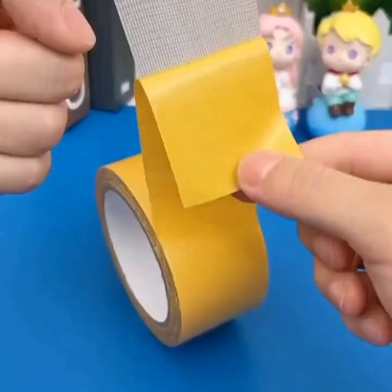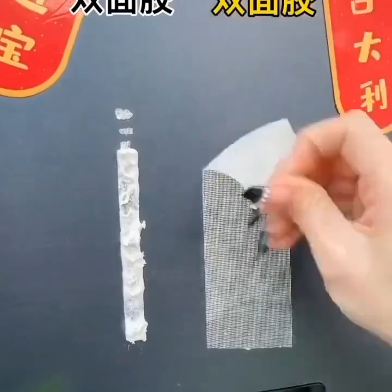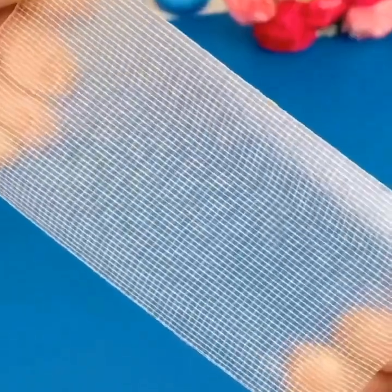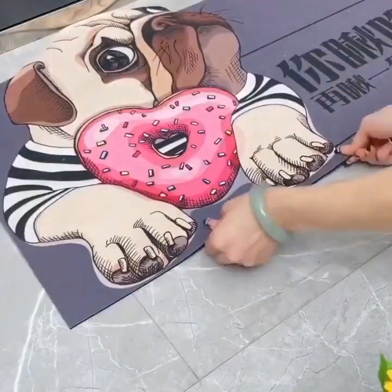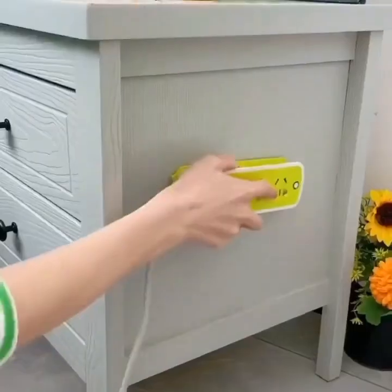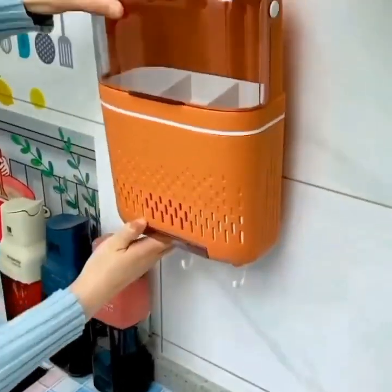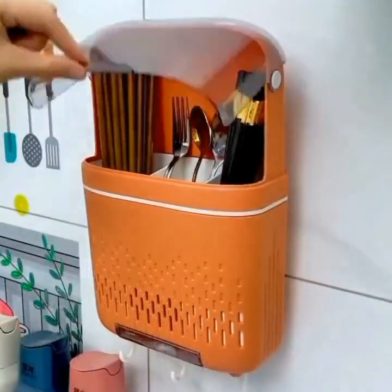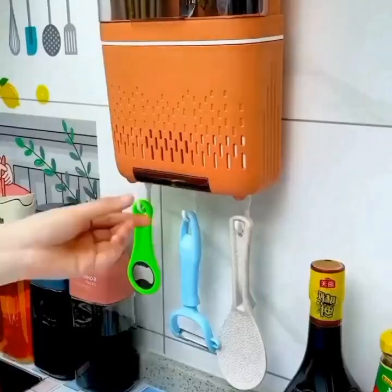Point 4: Smart Vacuum. The fourth gadget we'll show you is a smart vacuum. This vacuum can be controlled using your smartphone, allowing you to schedule cleaning times and customize the cleaning settings. It also has sensors that detect obstacles and adjust the cleaning path accordingly, ensuring a thorough and efficient clean every time.